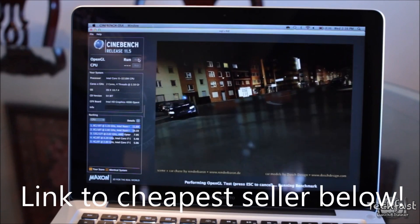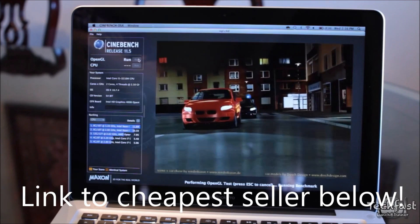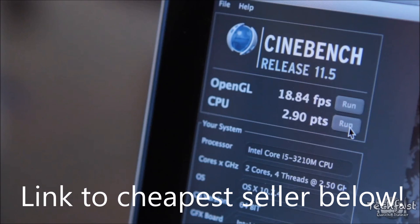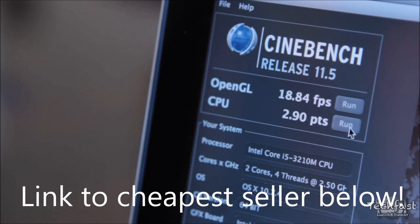For the next set of tests, we are using Cinebench 11.5, which not only tests the CPU but the GPU as well. We're testing out the Intel HD 4000 graphics and got a score of nearly 19 frames per second, which isn't too bad for integrated graphics. For the CPU, we've got a score of 2.90. Below that, you can see there are two cores, four threads — meaning two physical cores, but macOS will see and utilize it as a virtual quad-core machine, which is actually pretty cool.